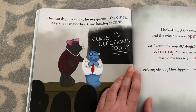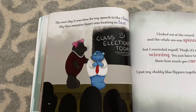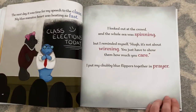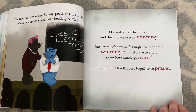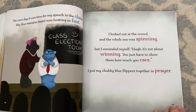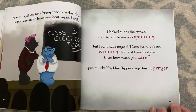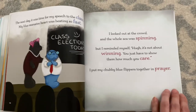The next day, it was time for my speech to the class. My blue manatee heart was beating so fast. I looked out at the crowd, and the whole sea was spinning. But I reminded myself: Hue, it's not about winning. You just have to show them how much you care. I put my chubby blue flippers together in prayer.